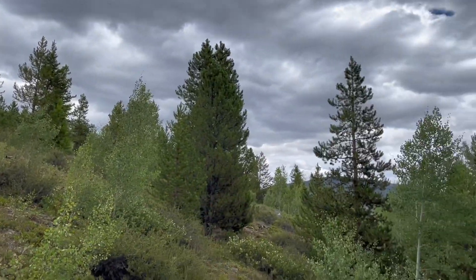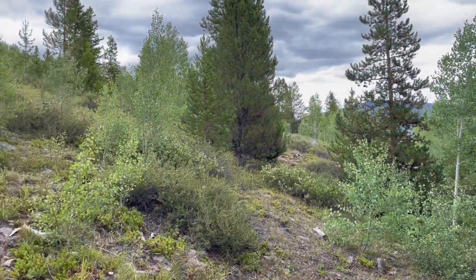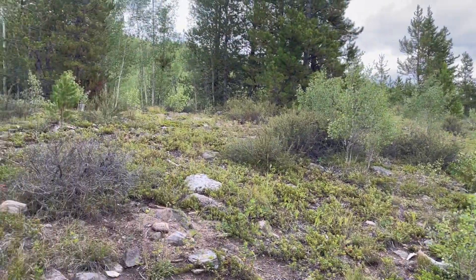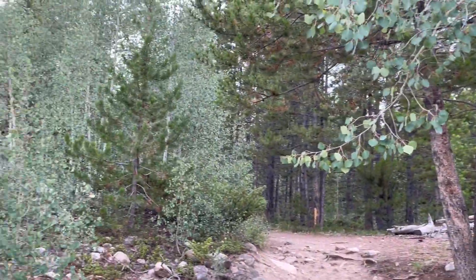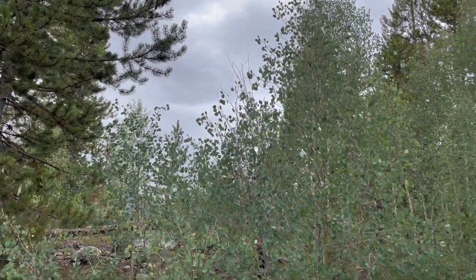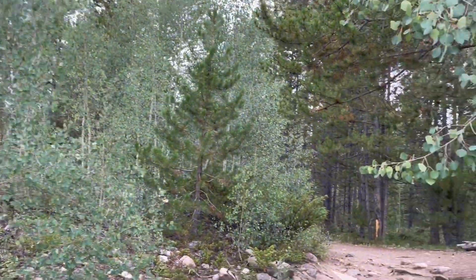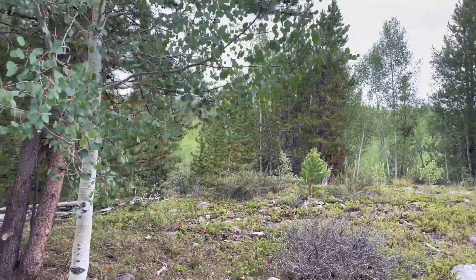Stopping to take a couple pictures with the squirrel. But man, it's just gorgeous outside — really nice. You can see the trees are blowing a little bit with the wind. We've got cloud cover. It's perfect hiking weather.